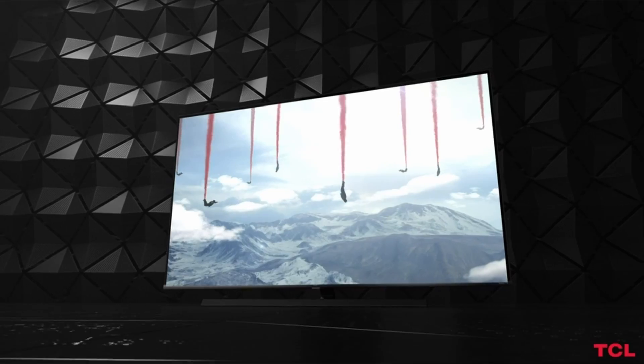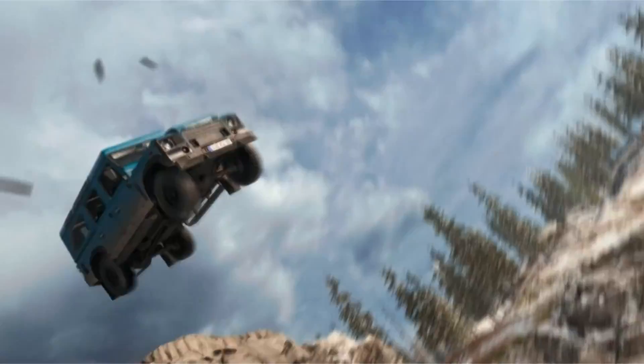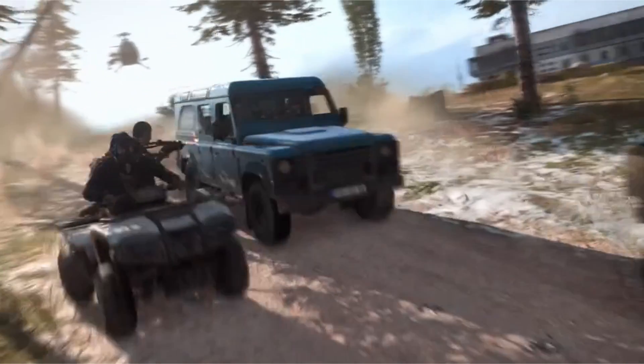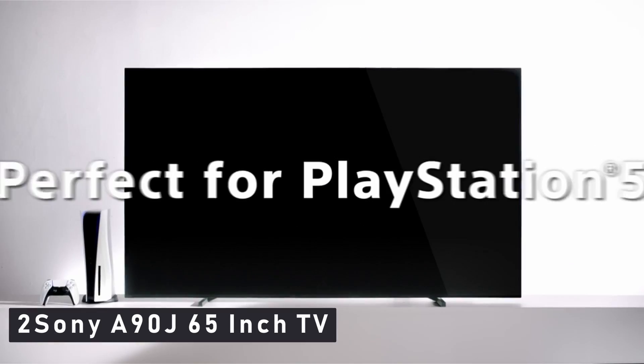TCL also sells an 8K version of the 6 Series, which I don't think is worth the extra money, as well as a Google-powered version that I don't think is worth the extra money. At number 2 is Sony A90J 65-inch TV.